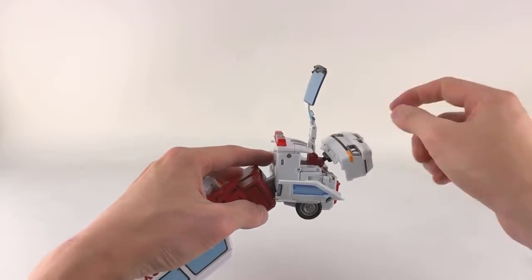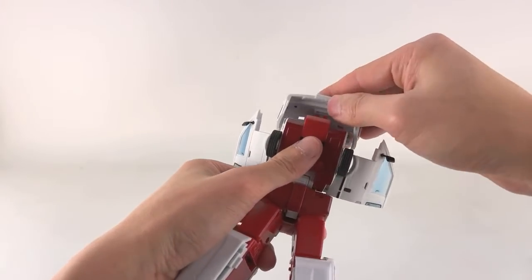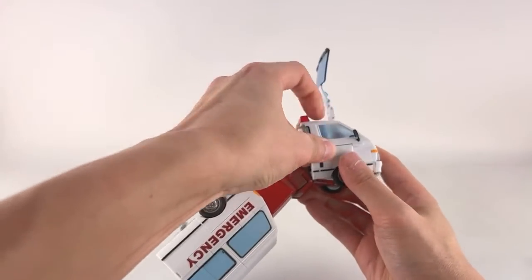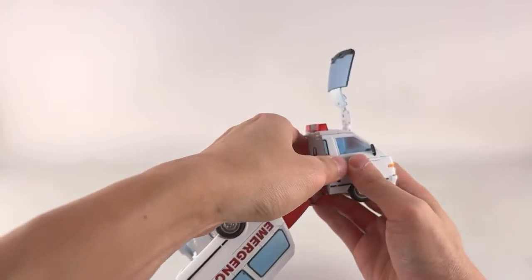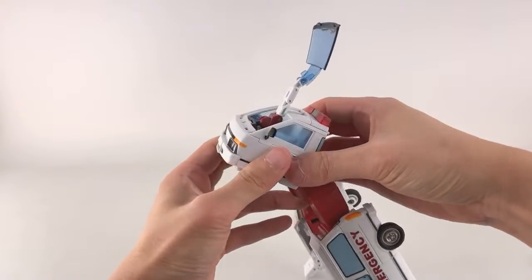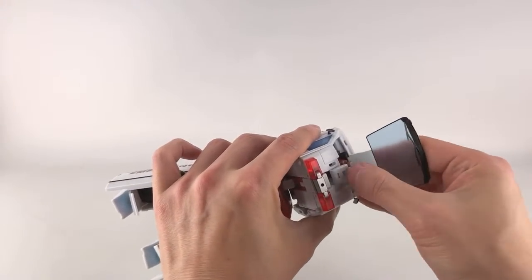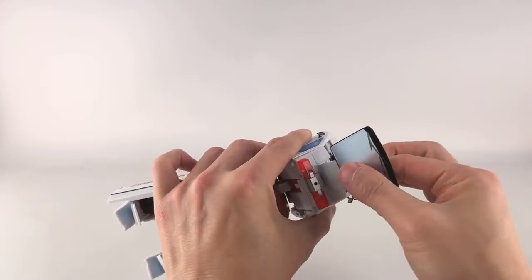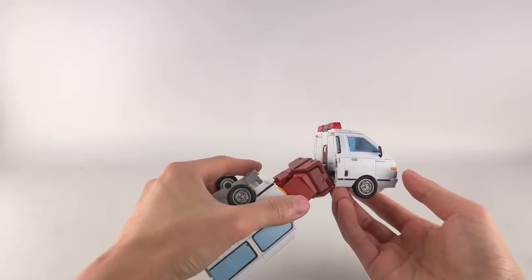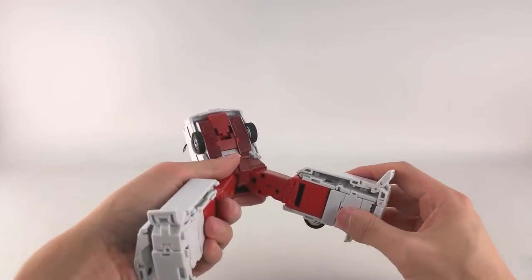Before closing the doors, rotate this 180 degrees — you'll see two tabs here and a corresponding piece up there — then use this double hinge to rock the door-window panel down and tab it in. Lastly, use these triple hinges: rock this back, it'll sit down and forward like so. That's the front of the cab.